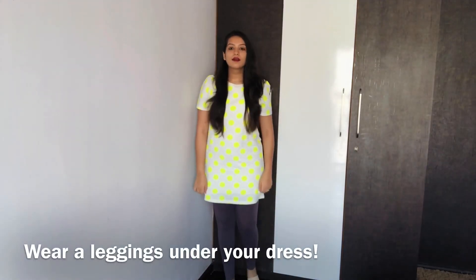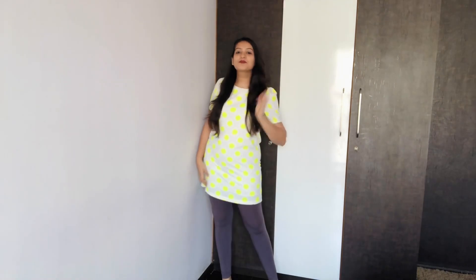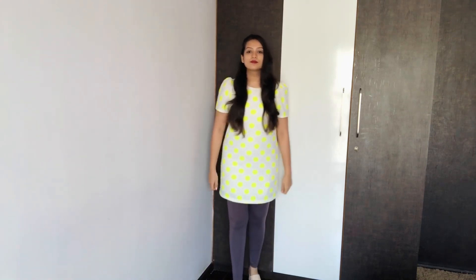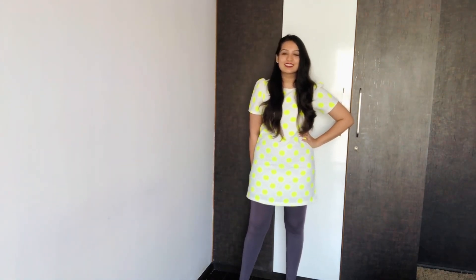You have one more option for your t-shirt dresses: you can choose to wear ankle-length leggings, which actually looks more well put together. This way you are comfortable wearing it outside. I chose to wear block heels to add some height to my look, and you can see that the grey leggings is actually bringing down the entire tone of that neon polka dot on my dress. So yes, this is just one more look from a t-shirt dress.